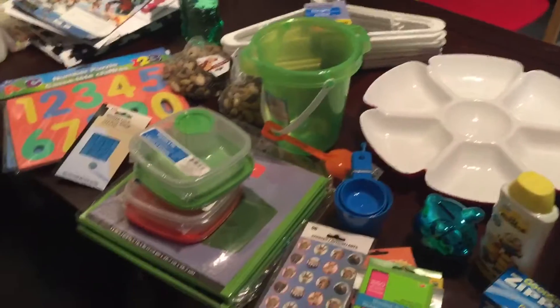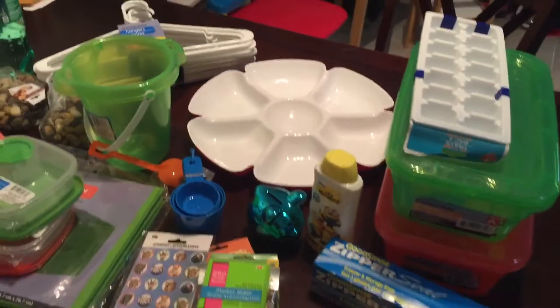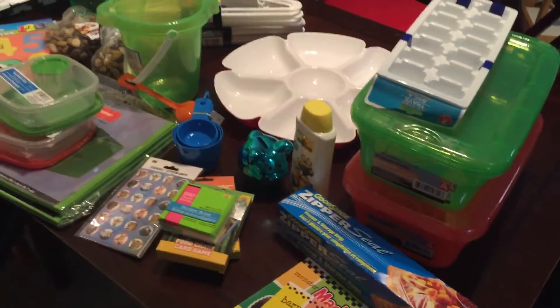I just wanted to share what we picked up at the Dollar Tree today. I mostly went there because I wanted to find some things to make my 22-month-old some sensory bins.